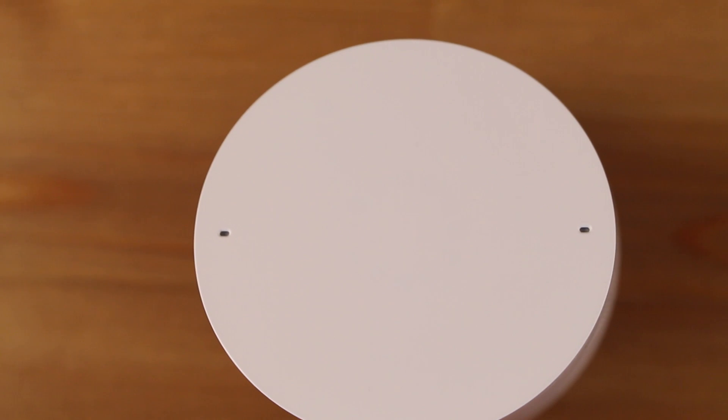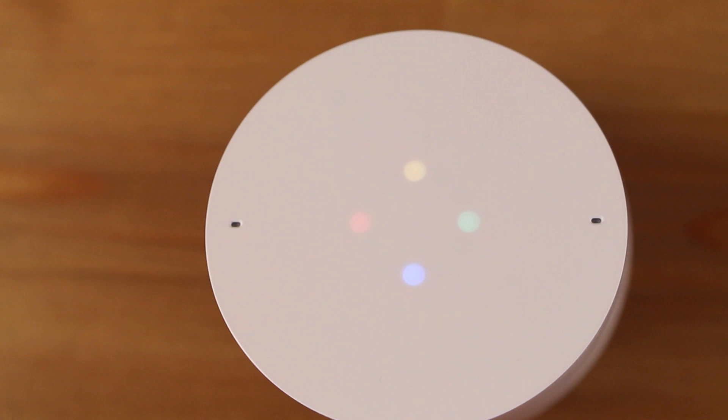On top of that, you can put a sleep timer on it so your children can drift off to sleep listening to a bedtime fairy tale. You can also play games with the Google Home, and quite a few of them are family friendly as well.